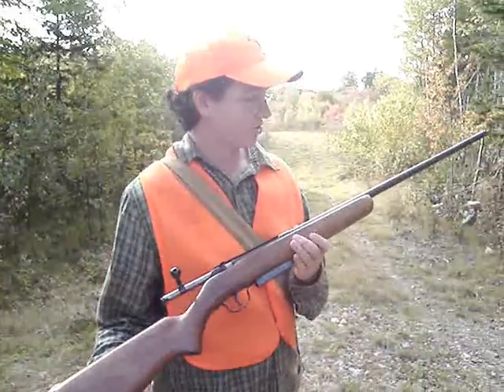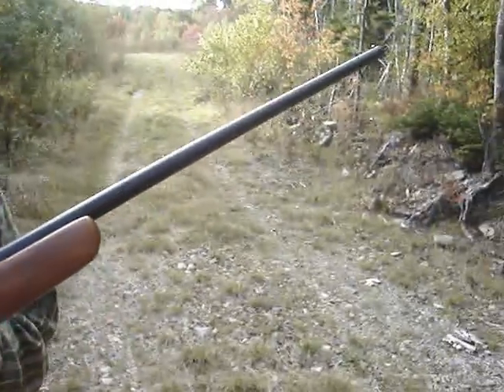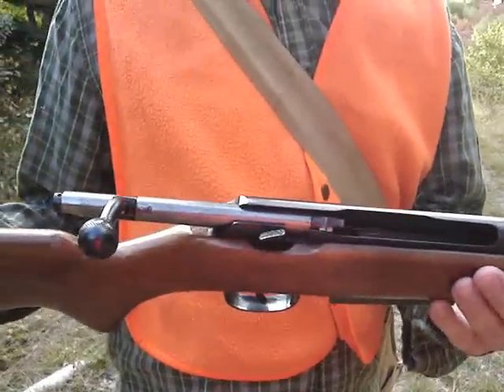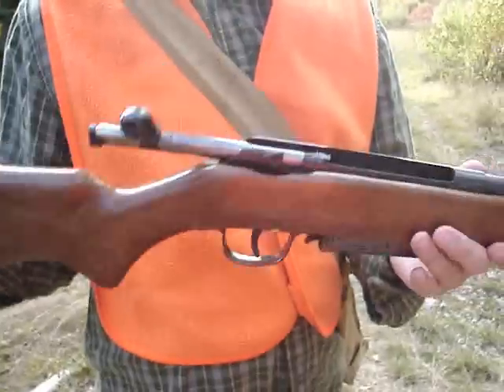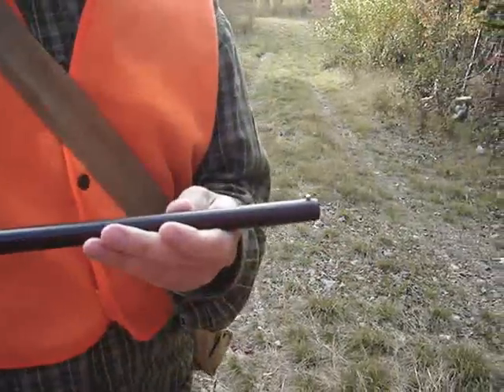This is my Sears Roebuck and Company model 101-1380. I think they built these in the 60s or something — actually probably the 70s. It's a very, very inexpensive 410 bolt action.